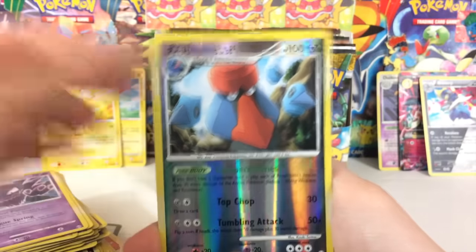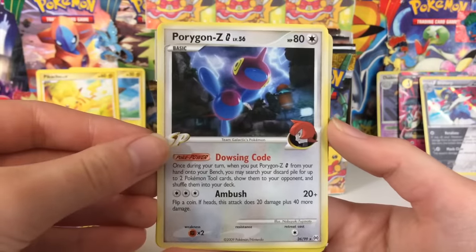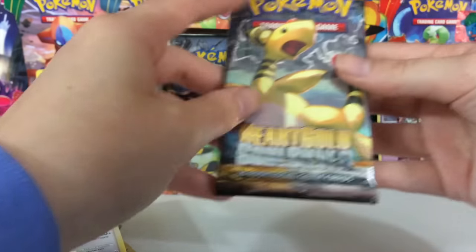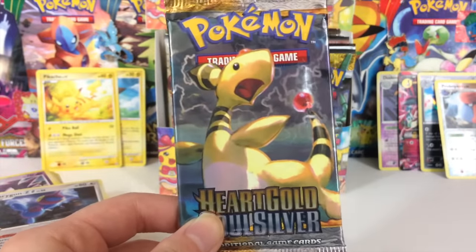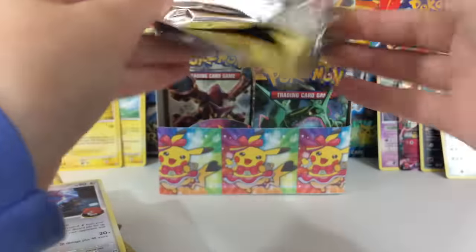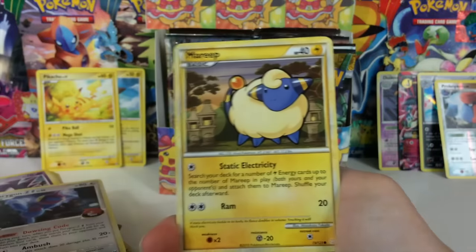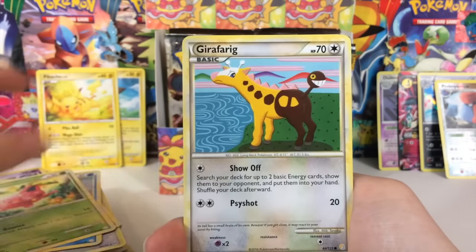We have a Probopass Reverse Rare, beautiful, and a Porygon-Z G Level 56 — that's the name right there. HeartGold SoulSilver, Ampharos — the pack art of HeartGold SoulSilver is also something I am a huge fan of. I think they did a fantastic job with that set. I don't know why I like that set so much, but it's just my set — if I were to fall in love with any of the older sets, that is one of my favorites.